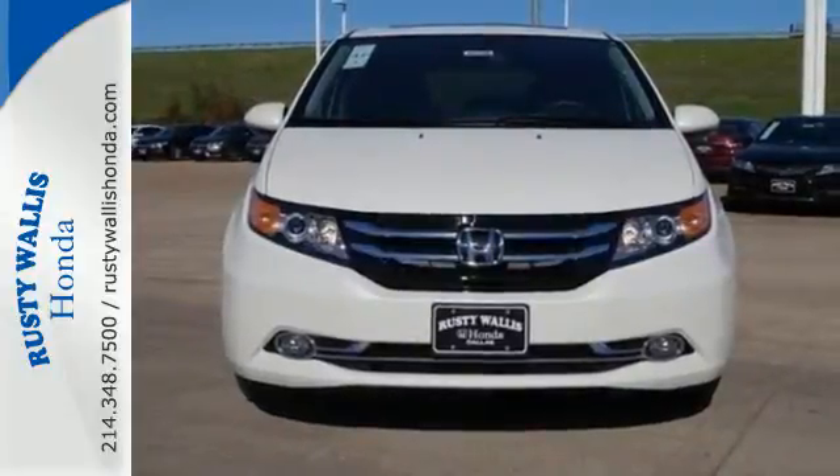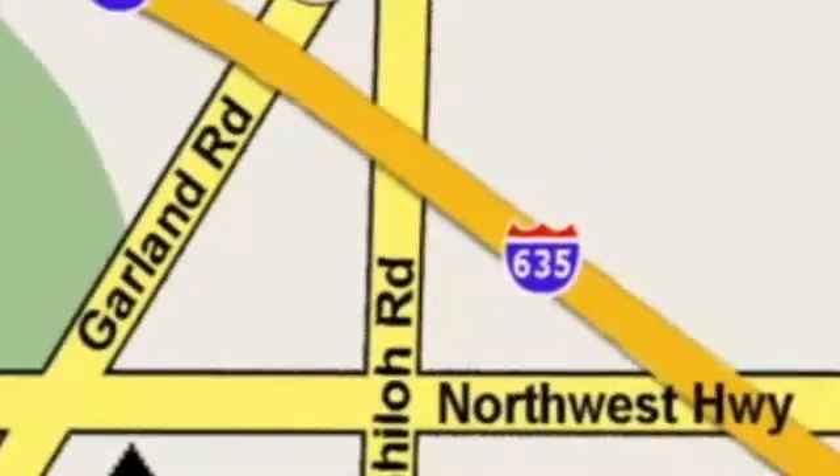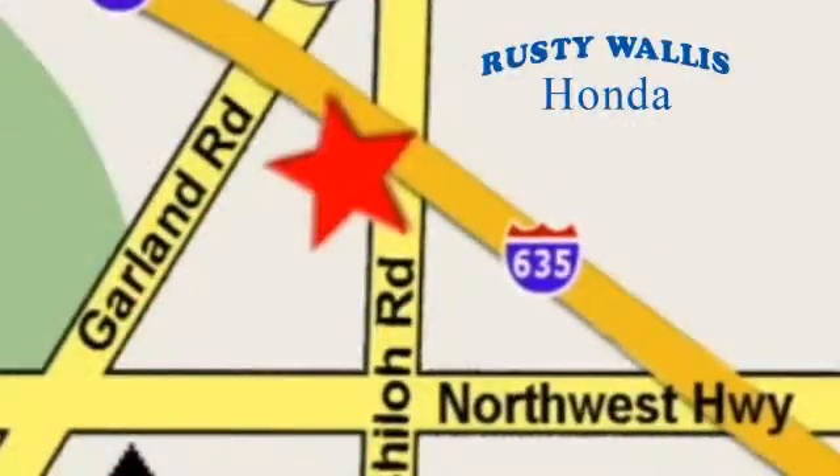Take it for a test drive at Rusty Wallace Honda — our primary goal is to satisfy our customers. Stop in today. We're easy to find just off I-635 at Shiloh Road.